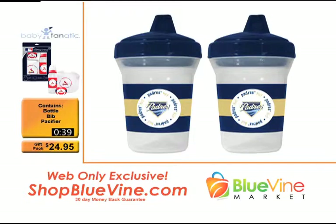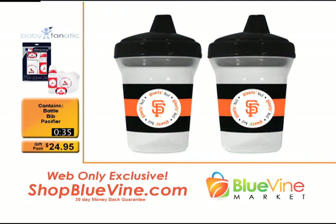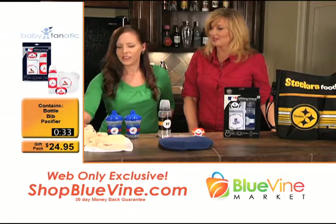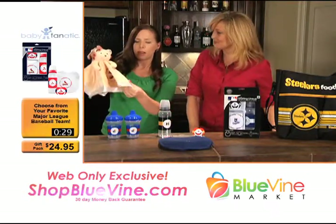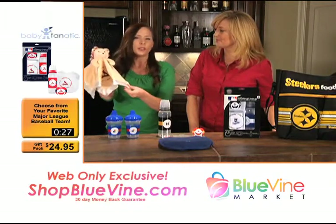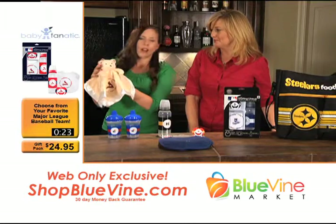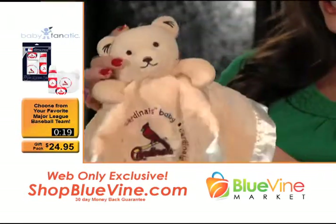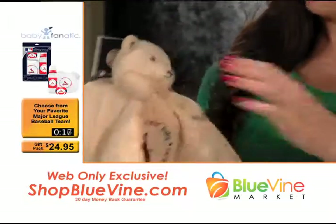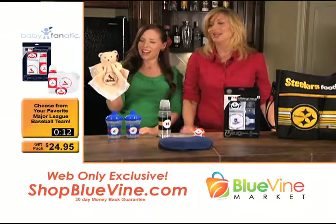Sippy cups are always a necessity — it seems like we go through those in a heartbeat. And then there's the snuggle bear, which is adorable: a really cute little bear attached to a tiny baby blanket. It's great for kids to grab onto and snuggle up with, and you could even use it as a little puppet — sweet as can be.